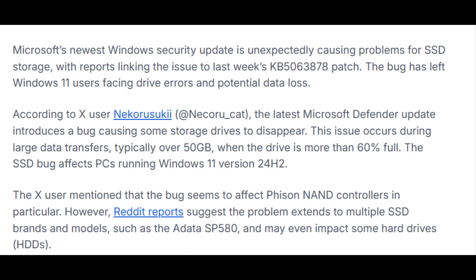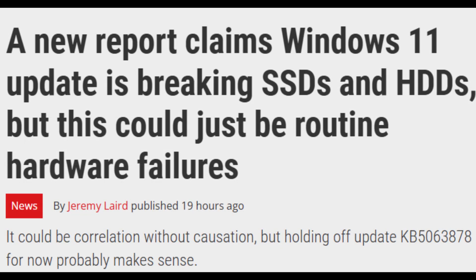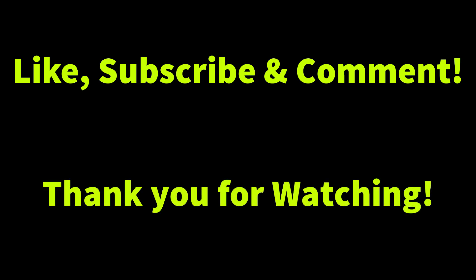I will update this section in the description with a link as the story evolves. So that's the KB5063878 update installed and verified, and you are up to speed on what's new and the current SSD chatter. If this helped, like, subscribe, and drop your error code in the comments — I will pin working fixes for others. This is ITPK. See you in the next one.